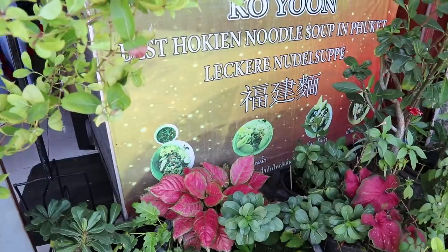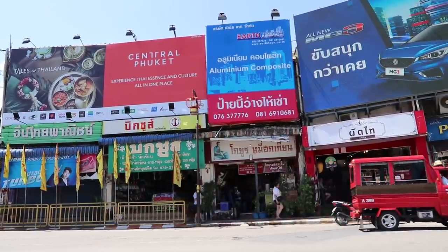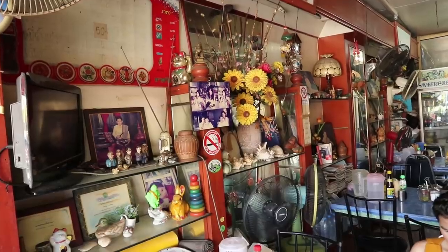Our third stop is one of Phuket's best noodle restaurants. This one's open a bit later in the day, so it's perfect for a brunch or lunch. Noodle soup.